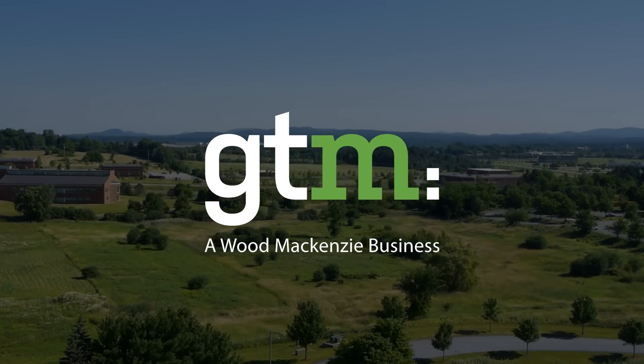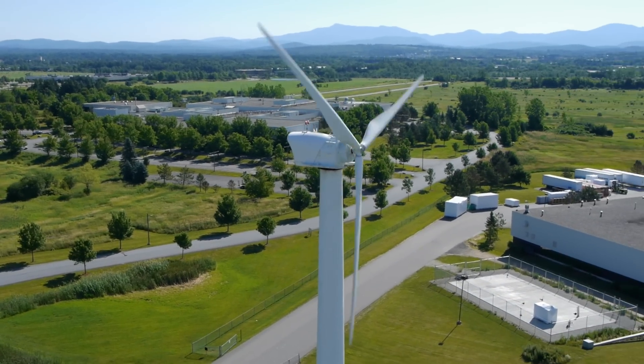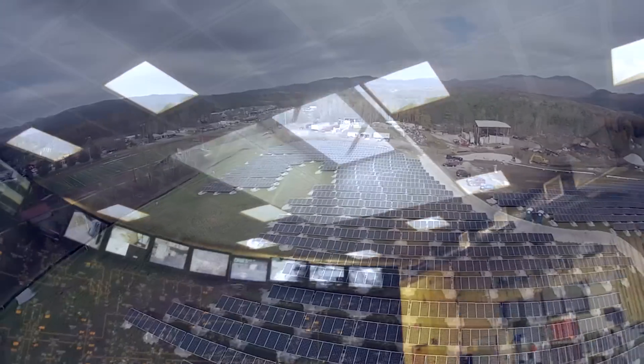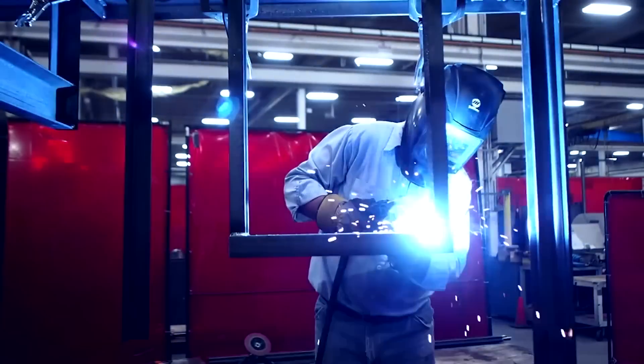The U.S. energy storage market is growing substantially. GTM Research found in 2015 that the market grew 251% in megawatt terms over 2014, and this year GTM Research is forecasting 27% growth over 2015.